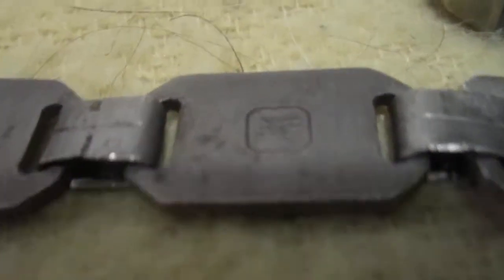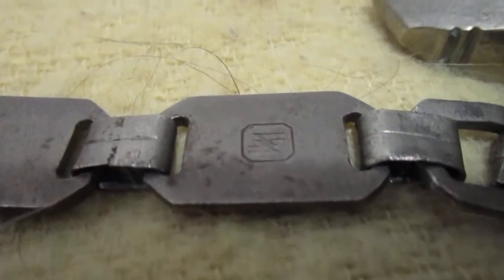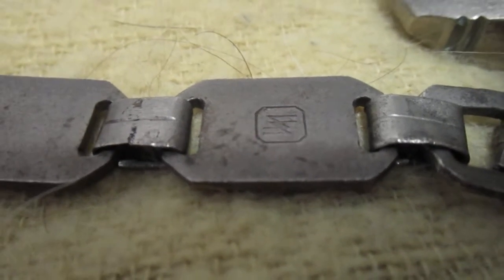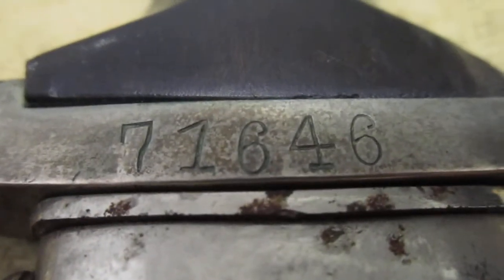It's really hard to see in these photos the markings on the back. There's some sort of oddball mark — I'm not sure what it says. But there's this number: this was a numbered SS dagger, 71646. Pretty neat.